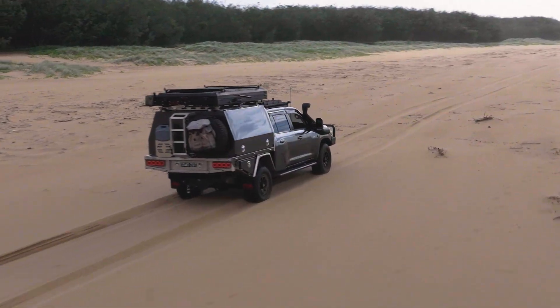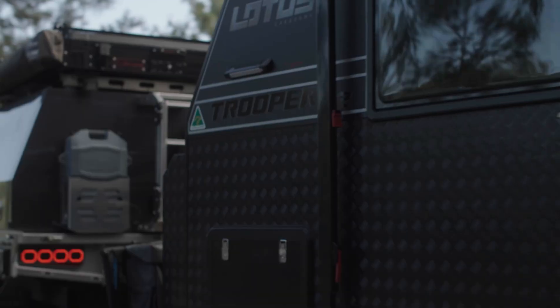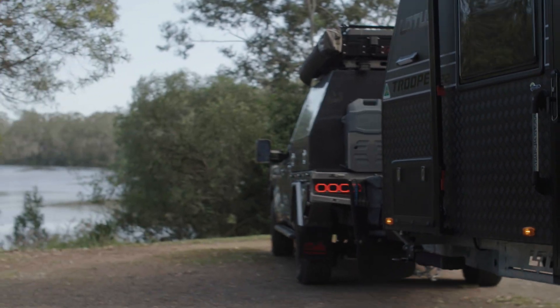The Manager Alpha can charge from a combination of your vehicle, solar, and mains power, making it the ideal companion whether you're driving, soaking up the sun at a remote camp, or relaxing at a powered site. No matter where your adventure takes you, the power is always in your hands.